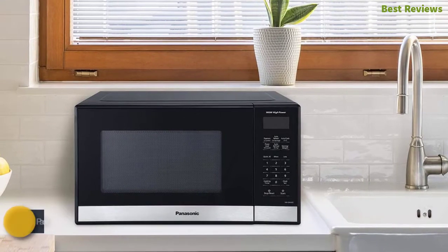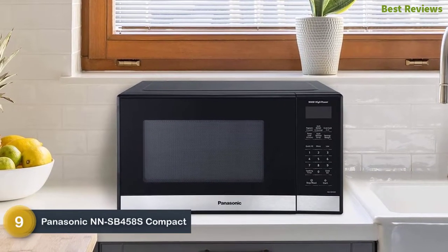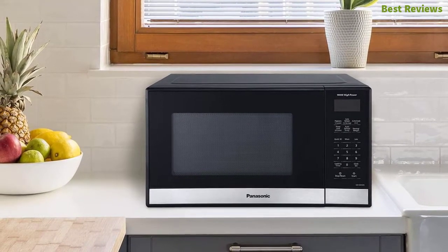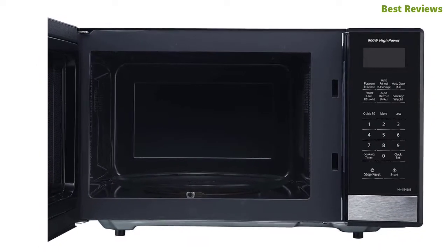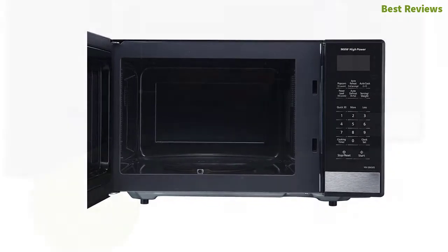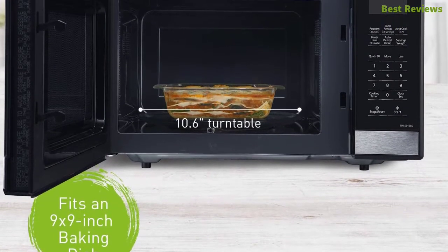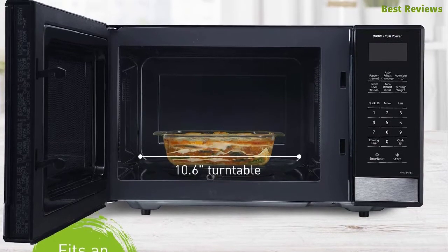At number nine: Panasonic NNSB458S compact microwave oven. It's a compact microwave oven with 0.9 cubic feet capacity that saves counter space. With 900 watts of power it shortens the cooking time, works with 10 power levels to make cooking precise and efficient, maintains flavor and nutrients in food to ensure healthy and delicious results. The keep warm feature helps keep food warm to serve anytime.